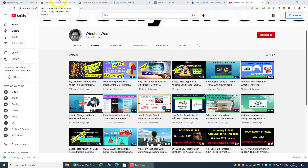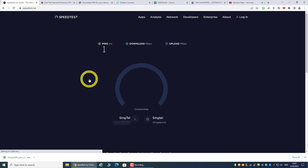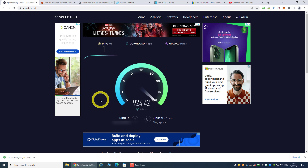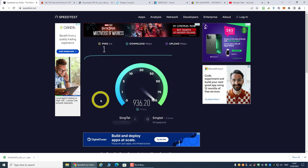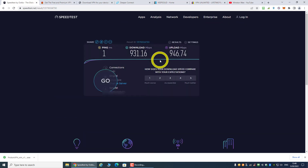I have a one-gigabit fiber speed with my ISP, so I'm going to do a speed test now without any VPN connected. Without any VPN, my download speed is 930 Mbps and my upload speed is about 900 Mbps — pretty close to my one-gig fiber plan.